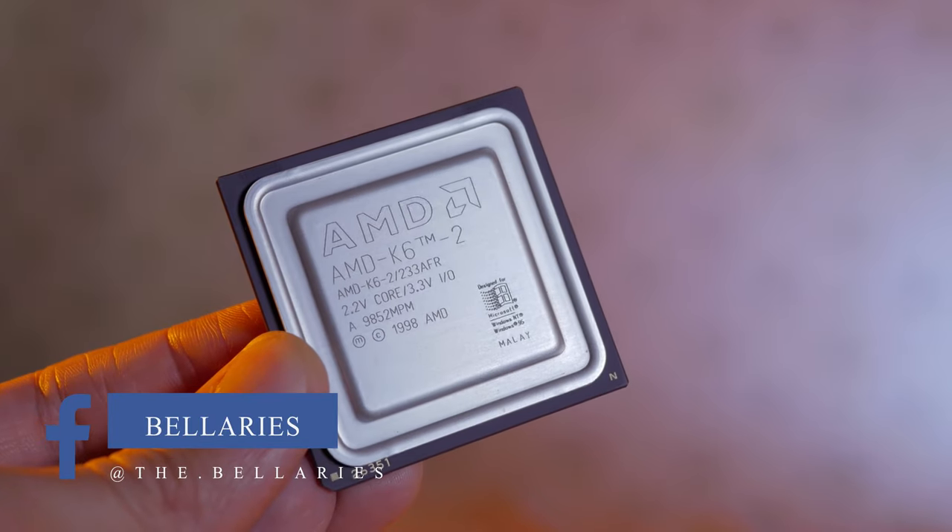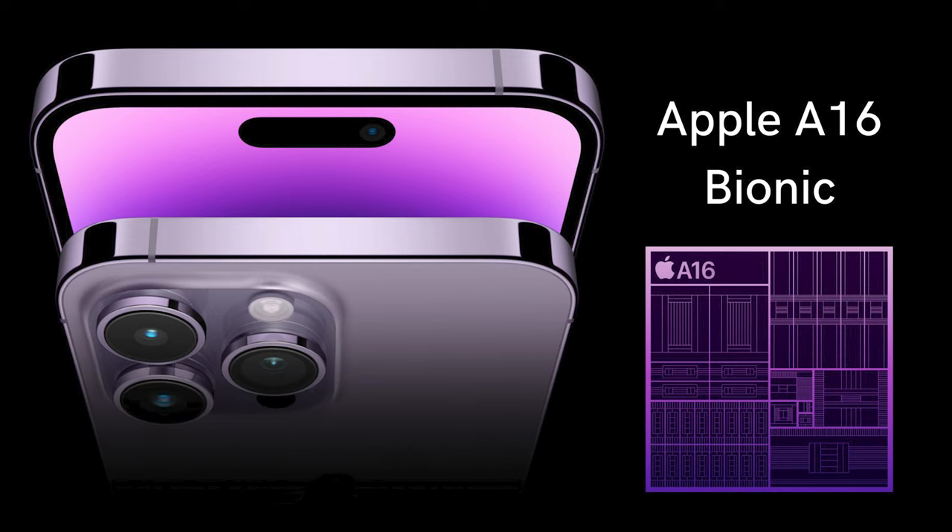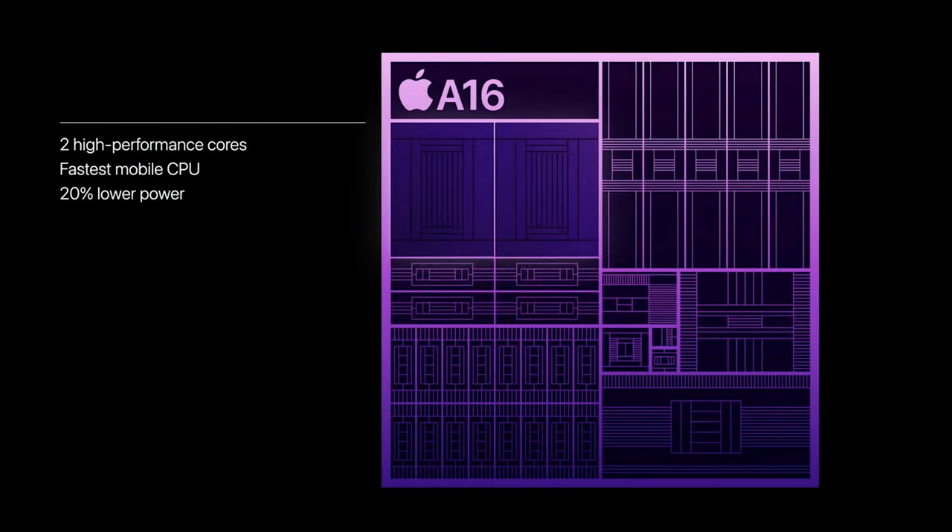Now let's dive a bit deeper into the real powerhouse of the iPhone 15 series: the A16 Bionic chip. Imagine this chip as the conductor of a grand orchestra, orchestrating every operation flawlessly to deliver a symphony of performance like never before. This chip isn't just about raw power — it's about finesse. Apple's engineers have reduced power consumption by a staggering 20%, translating into longer battery life without compromising performance. The A16 Bionic also delivers a 50% increase in memory bandwidth, making multitasking buttery smooth whether you're gaming, editing videos, or switching between apps.